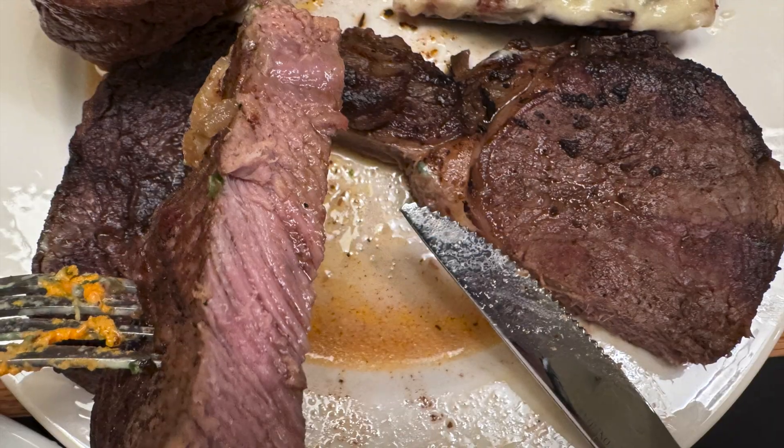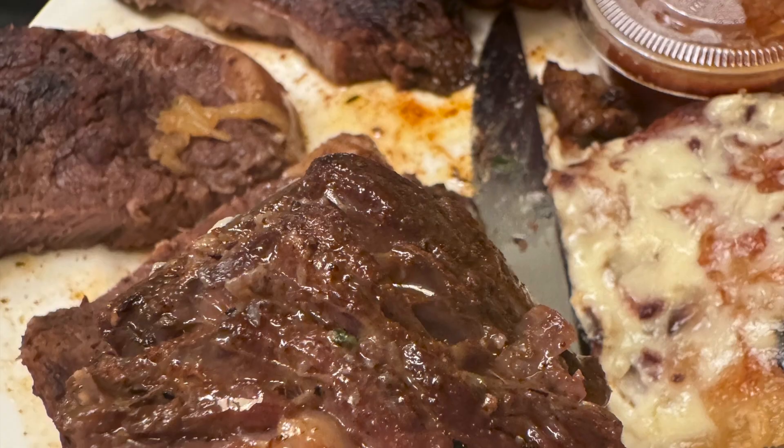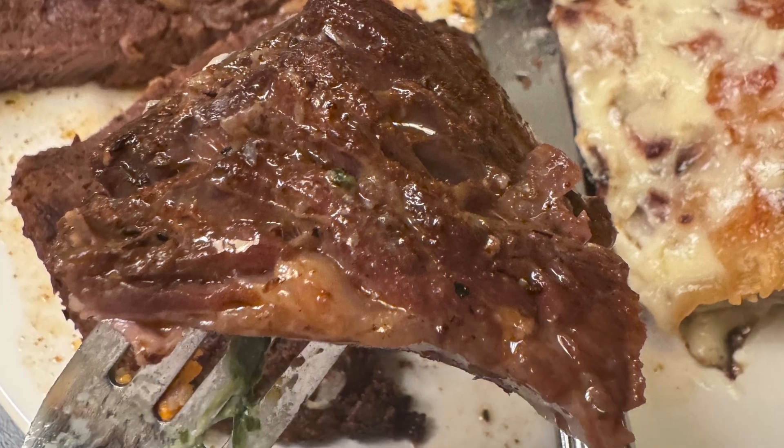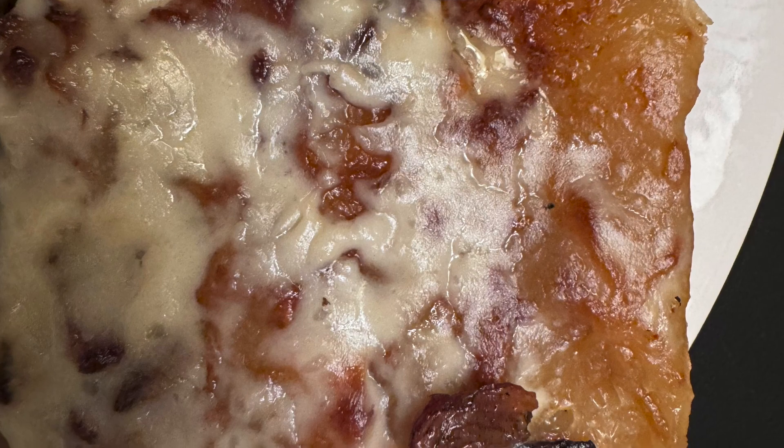This was $38 at Steakhouse 71. This was not the best — I found the prime rib to be a bit tough. It was not cooked the way I wanted; I asked for medium and it came out more well done.